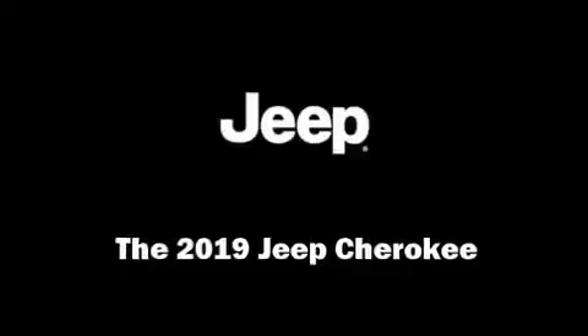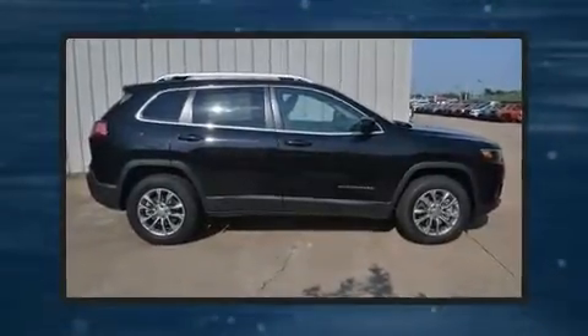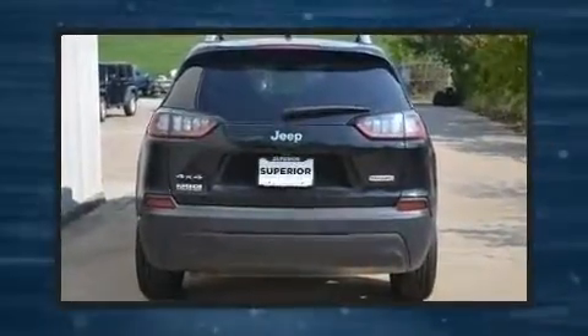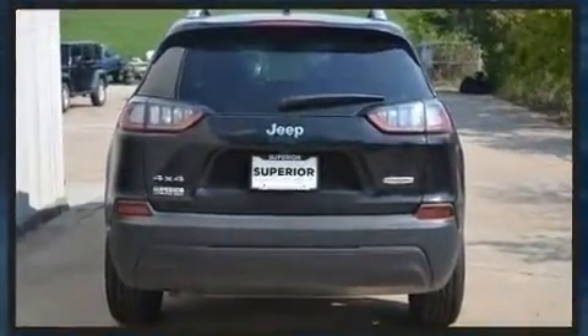Discerning drivers will appreciate the 2019 Jeep Cherokee. Jeep prioritized practicality, efficiency, and style by including delay off headlights, a tachometer, variably intermittent wipers, power door mirrors and heated door mirrors, remote keyless entry, and cruise control.